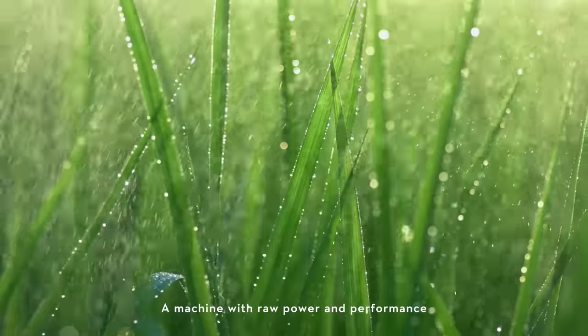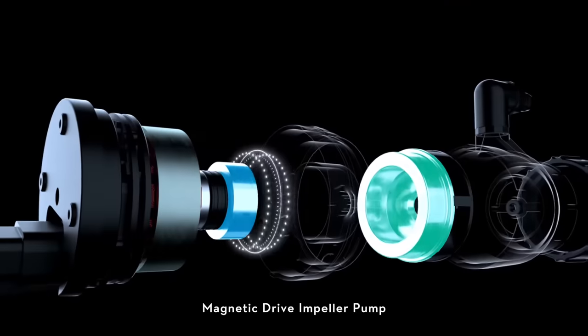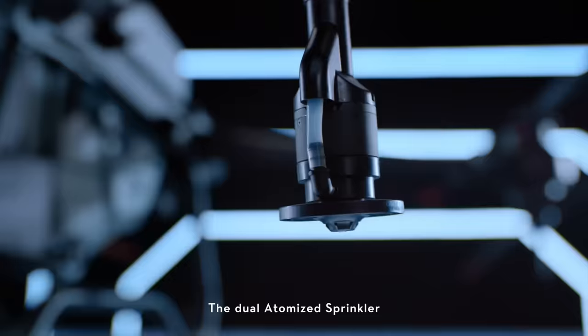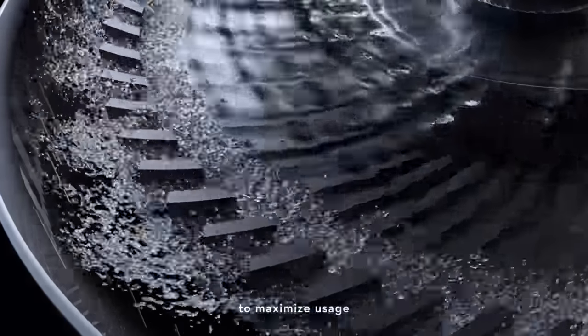A machine with raw power and performance. The magnetic drive impeller pump completely segregates chemicals from the motor — less corrosion, more durable. The dual-atomized sprinkler creates a more even particle size to maximize usage.